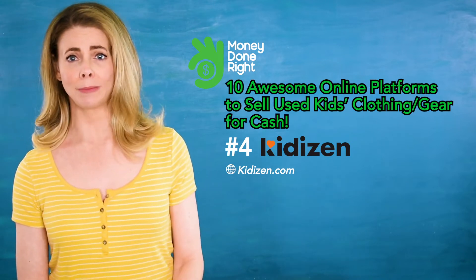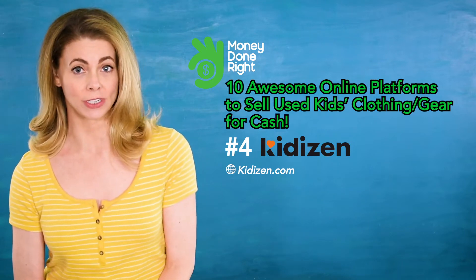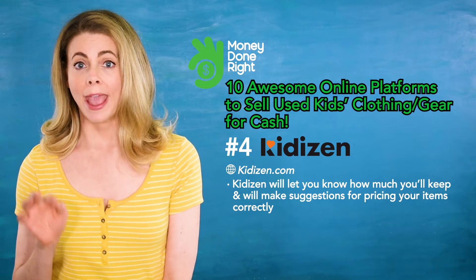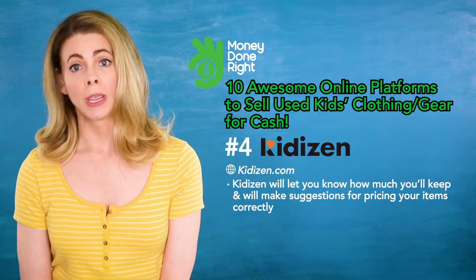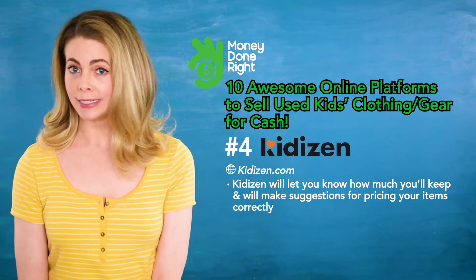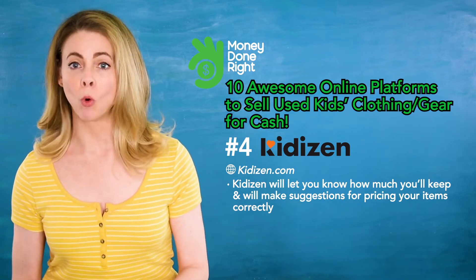Number four: Kids In. With Kids In, all you do is create an account, then you can immediately begin listing and selling your kids' clothing and accessories. When you name a price, Kids In will let you know how much you'll keep, and they'll even make suggestions for pricing your items correctly — that's super helpful.